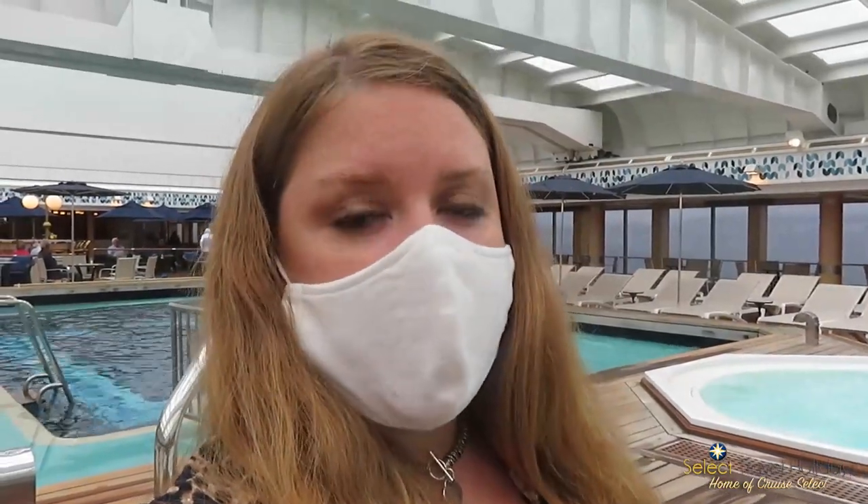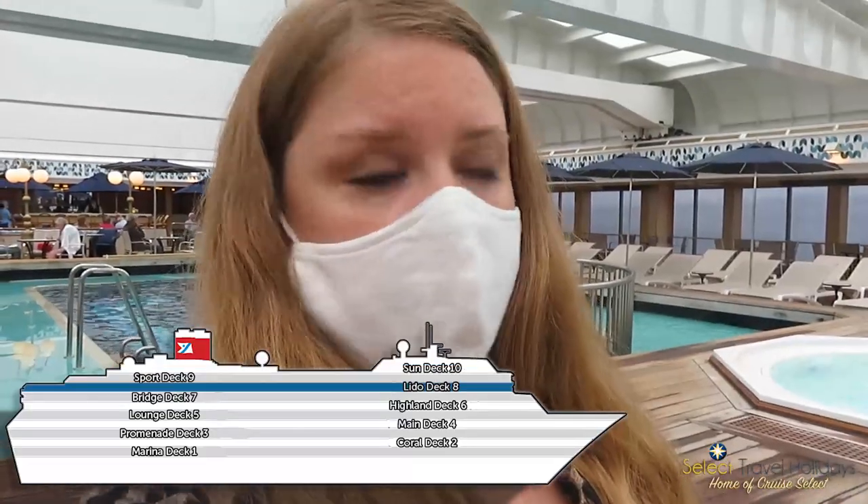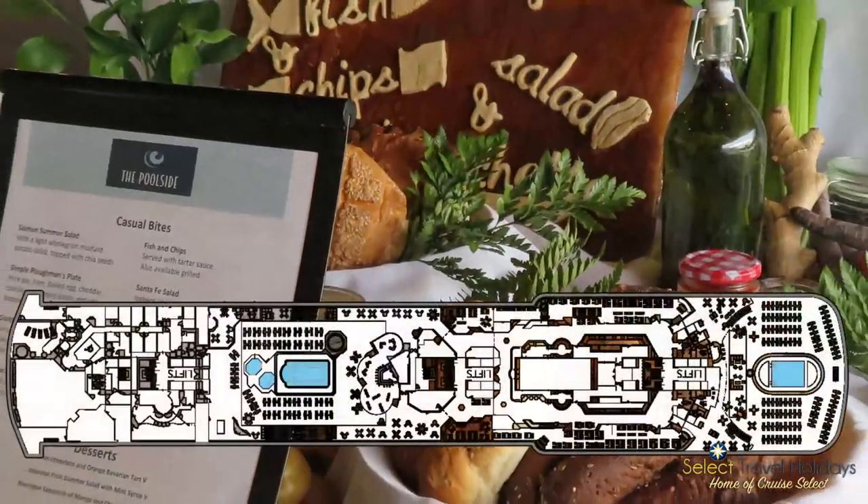Here I am now on deck eight, another deck that is just for public areas — there's no accommodation on this deck. The last accommodation deck is deck seven below. There's also the poolside cafe, which is one of my favourite places to eat. It's open ten to seven.